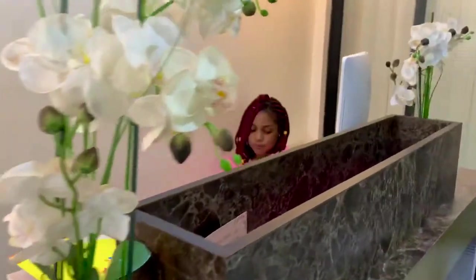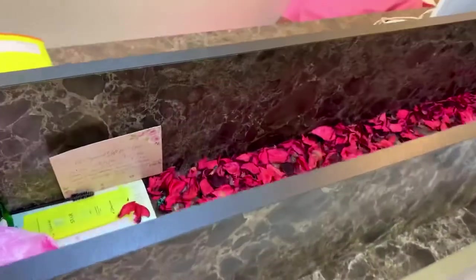Hi guys, it's your girl John Morrison. Today I'll be giving you guys a full tour of this mini spa called Maison Rose. It is located in Cameroon, Yaoundé, at Bastos, opposite Ecole Publique.